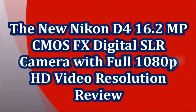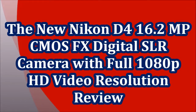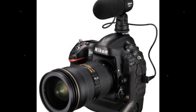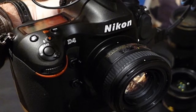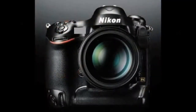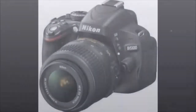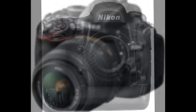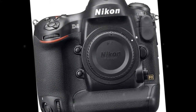The new Nikon D4 16.2 megapixel CMOS FX Digital SLR camera with full 1080p HD video resolution review. This new flagship DSLR offers speed and accuracy with a 16.2 MP FX-format CMOS sensor, 10/11 frames per second continuous shooting, a 91,000-pixel RGB sensor and advanced SRS, improved 51-point AF system, ISO expanded to 204,800 and 1080p video at 30p with stereo sound.